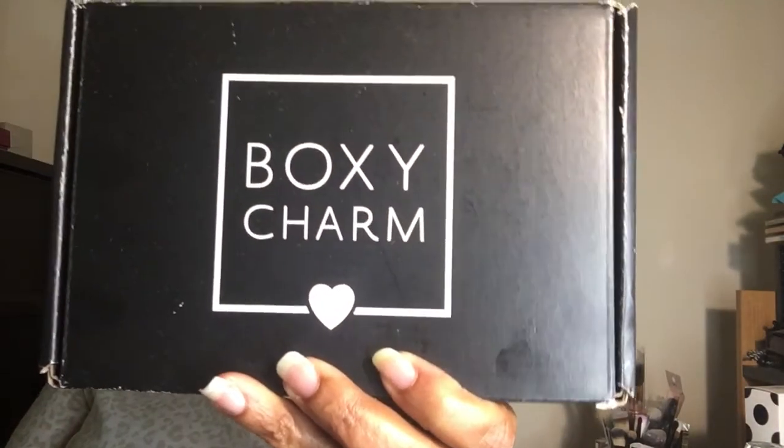Today's video is BoxyCharm, and this is the base box. BoxyCharm has three subscriptions: this one is $25 a month plus tax with free shipping; the premium is $35 a month plus tax with free shipping; and the BoxyLux, which you get four times a year, is $50 plus tax with free shipping. I'll put the link down below — the only thing I get from it is charms to spend in the charm room.